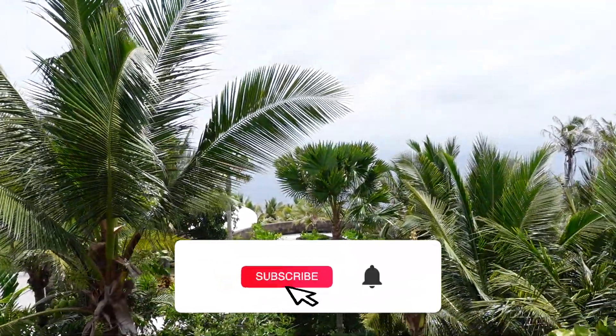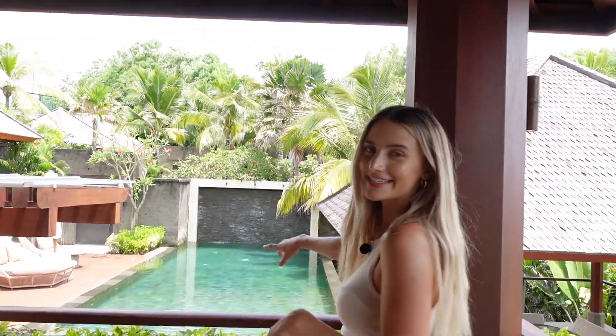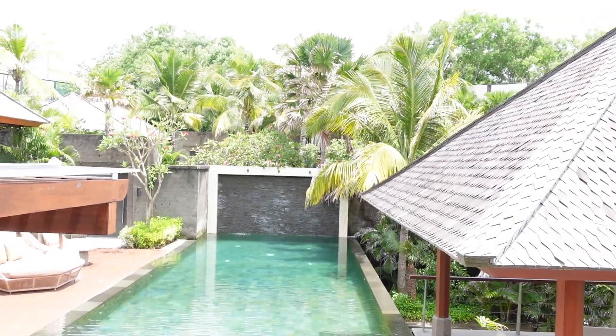Such a tropical feel out here with the palm trees — you're right in the palm trees. And you can see the pool from here, so this is another look at your villa from this side.